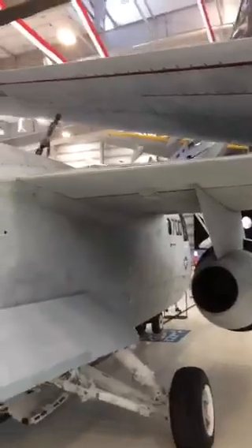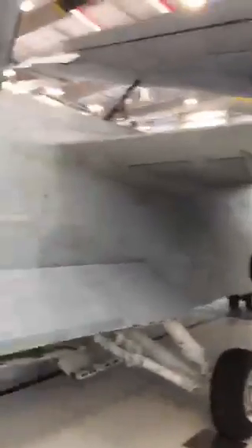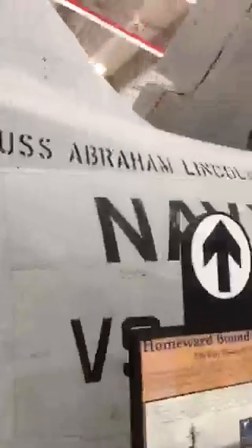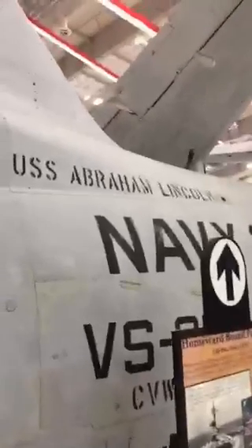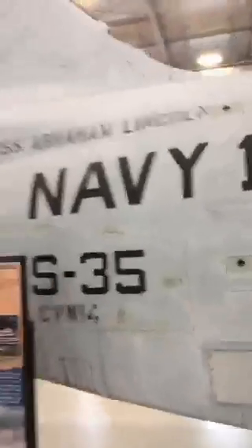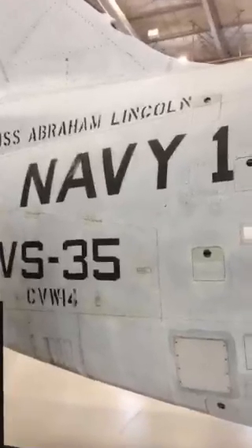What the Viking was mainly built for was submarine hunting, but later it was tasked with electronic surveillance. You can see that USS Abraham Lincoln, the aircraft carrier that Bush landed on, is emblazoned on the aircraft. Also, the designation 'Navy 1,' because when the President was on board, that was the call sign of the aircraft.